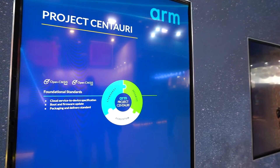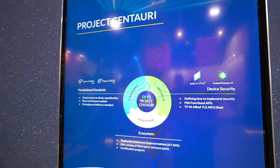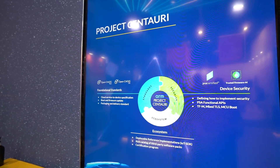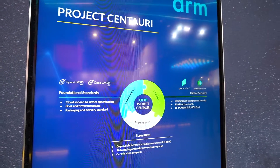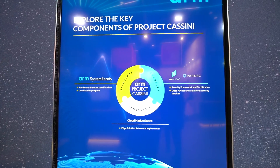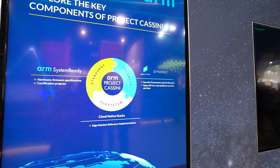Project Centauri and Project Cassini are both targeted at creating standards at the edge, making it easier for developers to engage. Centauri is focused on the low-level M-class devices — very low power, good performance products — while Project Cassini allows us to do the same for the A-class processors, creating a consistent developer environment and standards that engage developers early on in the process.